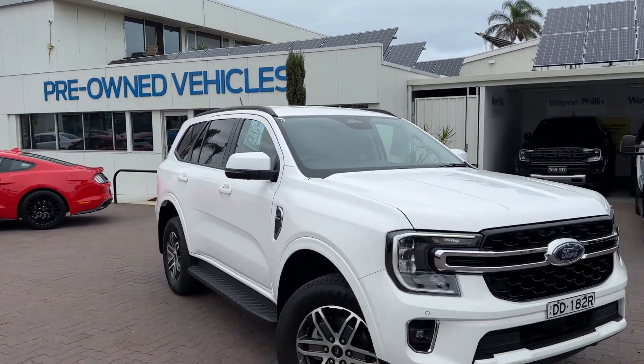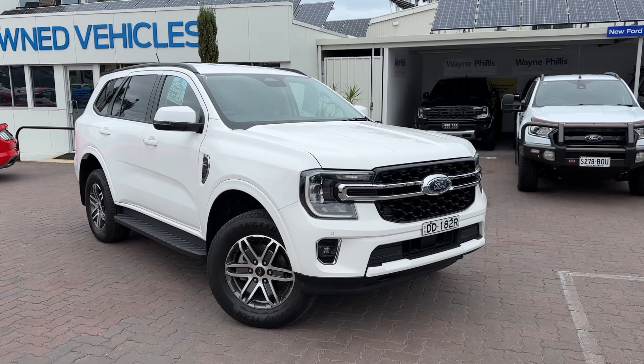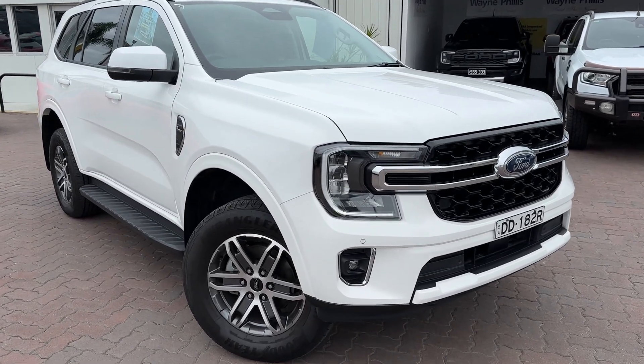Hi Jade, Reece from Waynefellers Ford here in Christie's Beach, just shooting a quick video on the Ford Everest Trend. If you've inquired on it, I'll do a walk around, give you a bit of an idea of the condition, the quality, and some of the features as well.